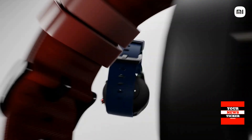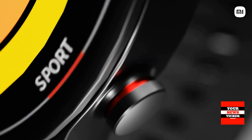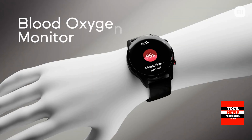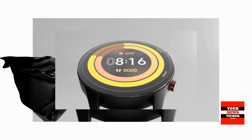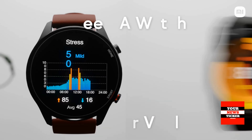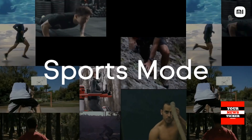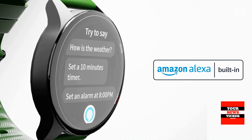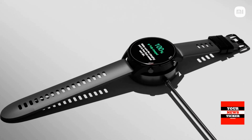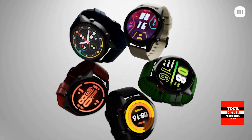The round 1.3-inch screen in the Xiaomi Mi Watch is made with AMOLED technology. Juicy colors and maximum brightness of 450 cd/m² makes it possible to see the picture even in bright sunlight without any problems, and always-on display is also supported. The device is able to measure heart rate, oxygen saturation, with a pedometer, and sleep and stress monitoring. For sports, 117 preset training modes are provided.